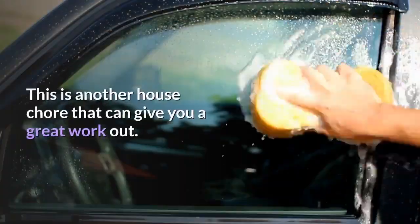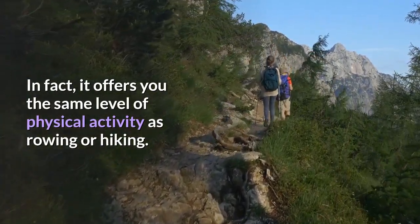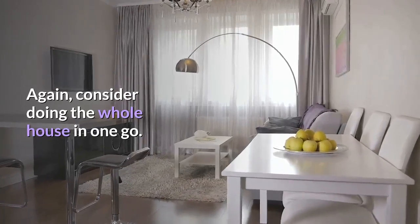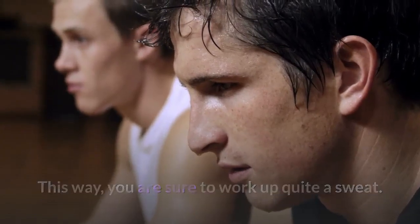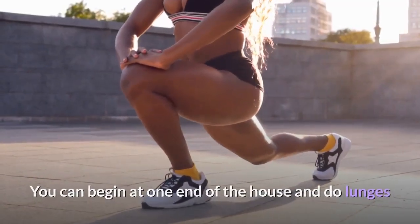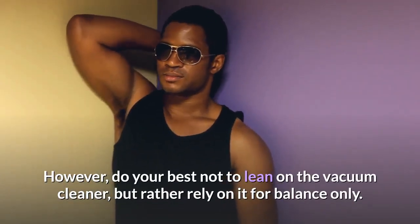Tip 3: Vacuuming. This is another house chore that can give you a great workout. In fact, it offers you the same level of physical activity as rowing or hiking. While at it, extend the stretches of your muscles by dusting even the hard to reach places. Consider doing the whole house in one go — this way, you are sure to work up quite a sweat. While vacuuming, add some lunges to tone up your buns and legs. You can begin at one end of the house and do lunges as you vacuum over to the other side. Do your best not to lean on the vacuum cleaner, but rather rely on it for balance only.